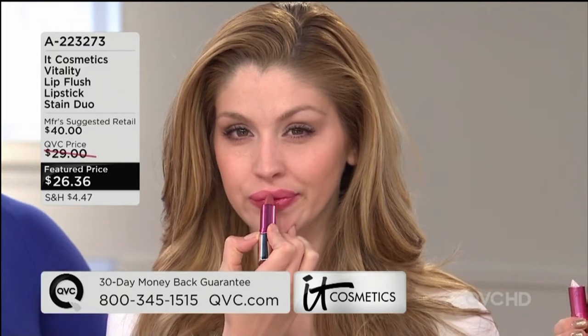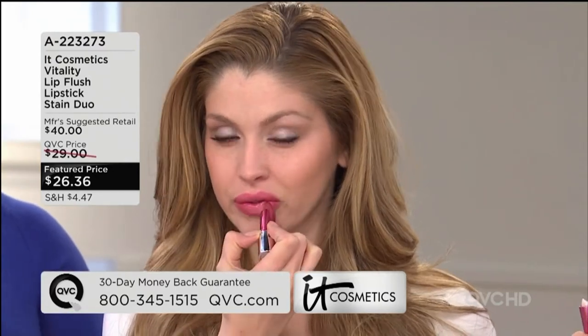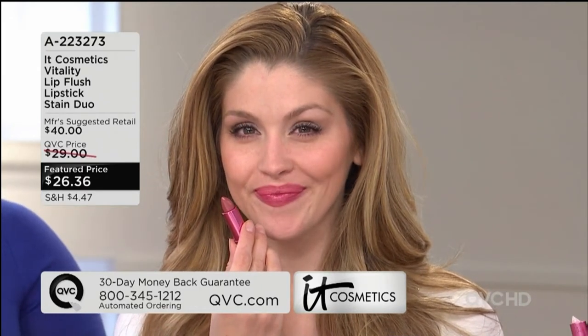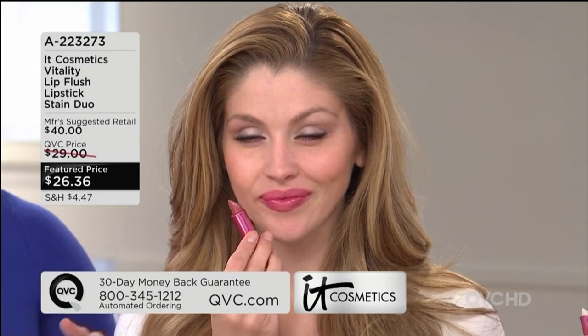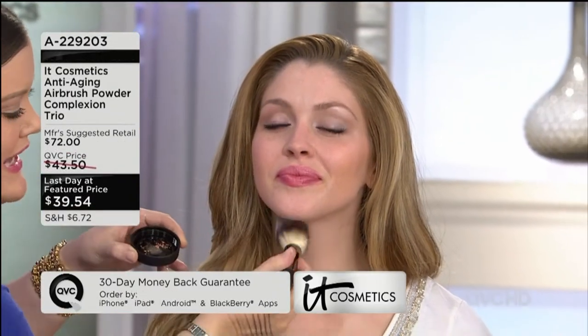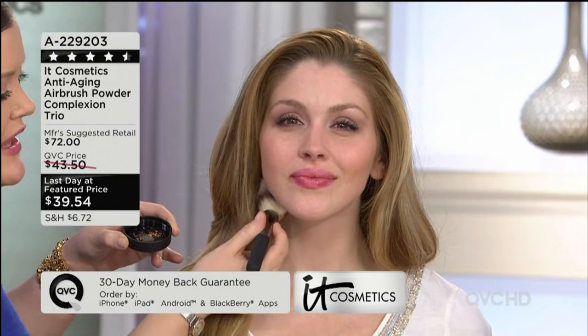All four colors — whether you pick the pinks or the berries — we don't use glitter, shimmer, or pearl. These are sheer drenches of hydration.